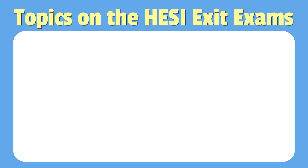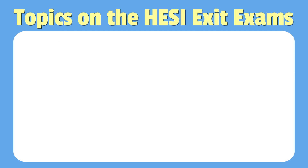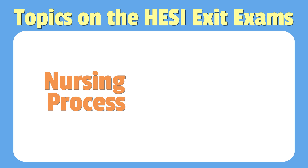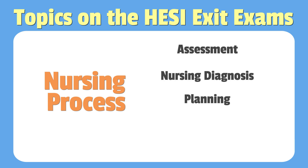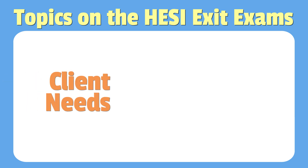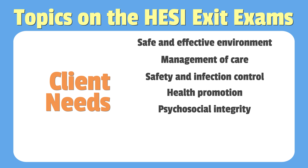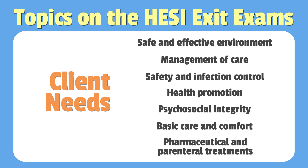We've mentioned nine topics on the HESI A2 exam, but what are the topics students will see on the HESI exit exams? The exam is comprehensive, covering all the crucial areas you've studied in nursing school. First, there's the nursing process: assessment, nursing diagnosis, planning, implementation, and evaluation. Then we have client needs, which includes safe and effective environment, management of care, safety and infection control, health promotion, psychosocial integrity, basic care and comfort, and pharmaceutical and parenteral treatments.